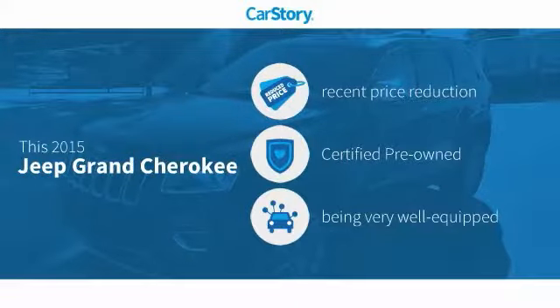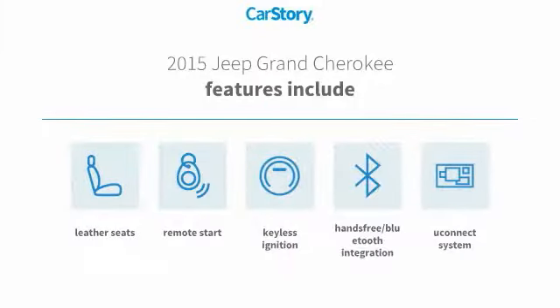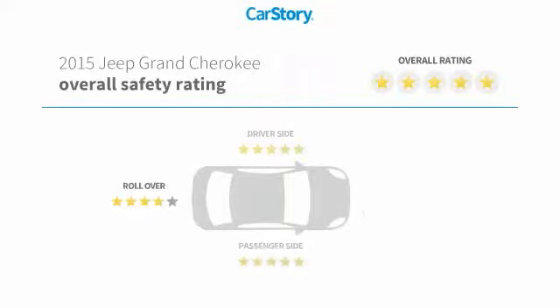Story research indicates this vehicle as having a recent price reduction, certified pre-owned, and loaded with features. Features also include remote start, keyless ignition, leather seats, Uconnect system, hands-free Bluetooth integration with these ratings.